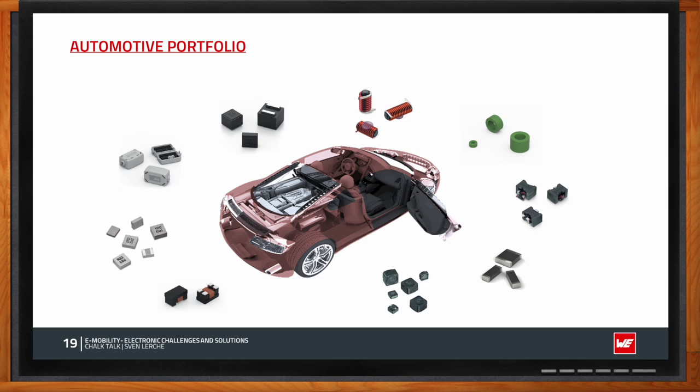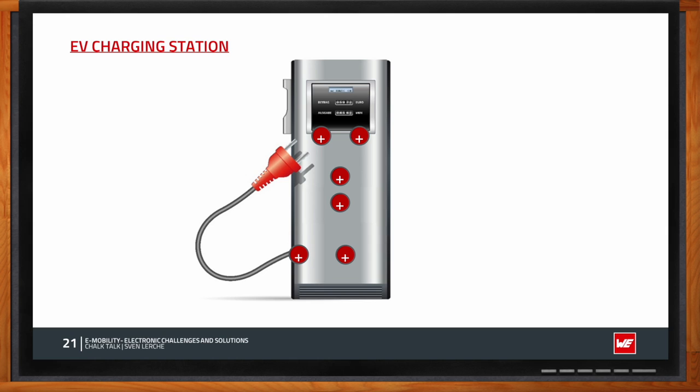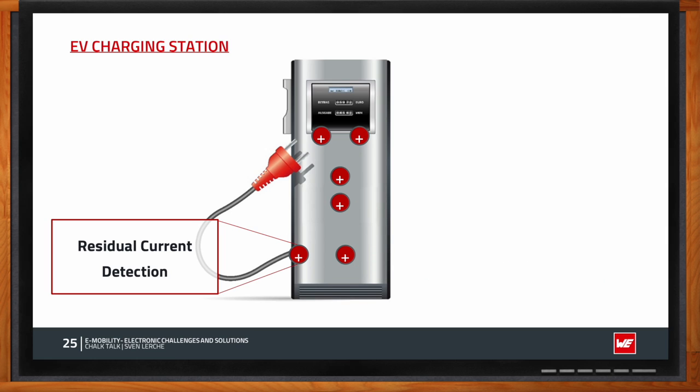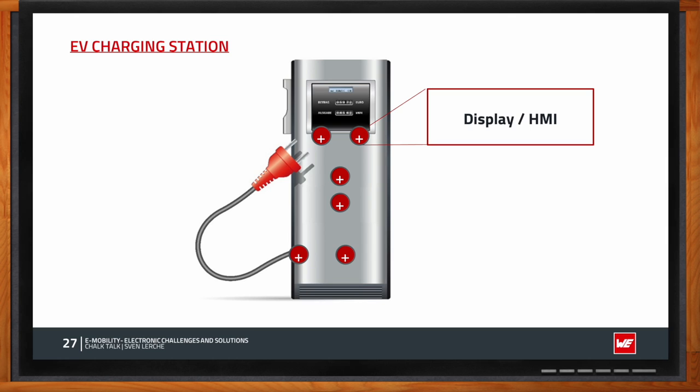EV charging stations are the next topic. Everyone owning an electric vehicle needs to charge it, so this market will ramp up. Same as with electric vehicles, there's a demand for high voltage and high current, and it's EMC-critical — but no automotive certification is required, making component selection easier. Inside a charging station we find the charge control unit, power transmission, overall EMC, residual current detection, a radio unit, and in many cases a display or human-machine interface.